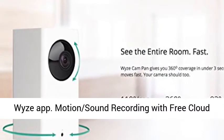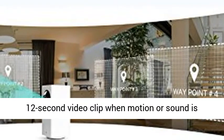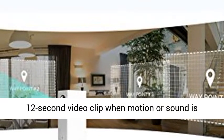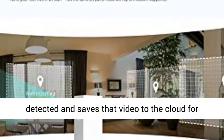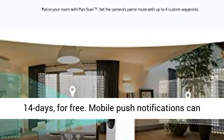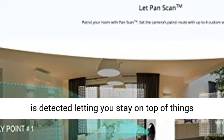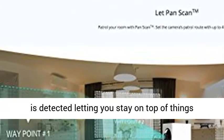Motion and sound recording with free cloud storage. WyzeCam Pan can automatically record a 12-second video clip when motion or sound is detected and saves that video to the cloud for 14 days, for free. Mobile push notifications can be enabled so you're only alerted when something is detected, letting you stay on top of things without having to constantly monitor the app.